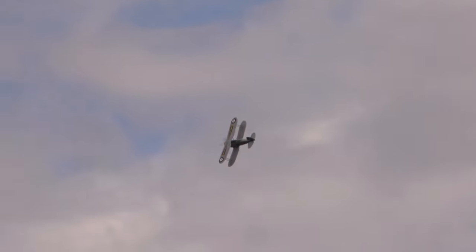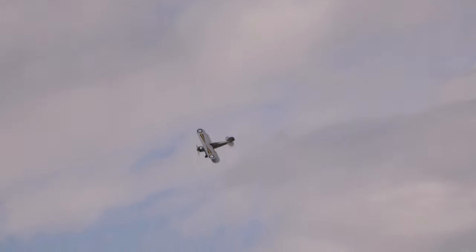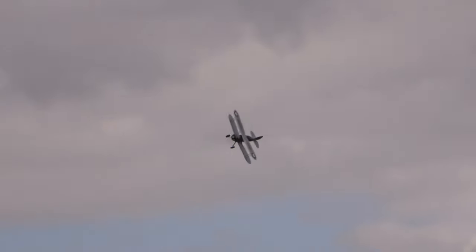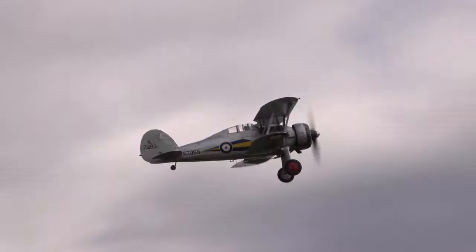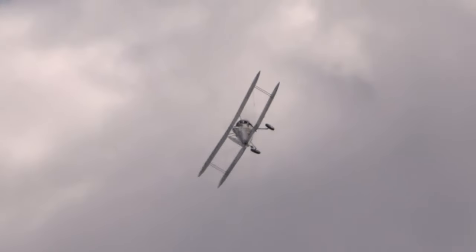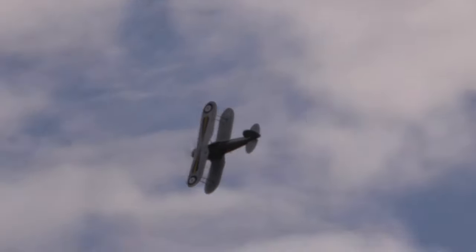840 horsepower from the Bristol Mercury 9-cylinder radial engine in the nose, giving 257 miles an hour. The major difference between this and earlier biplane fighters was the armament, because right the way up until the 1930s fighters had carried the standard twin machine guns from the First World War. This aircraft doubled that — it has four: two .303 machine guns on either side of the fuselage with the breeches extending back into the cockpit, and two more in little packages underneath the bottom wing.